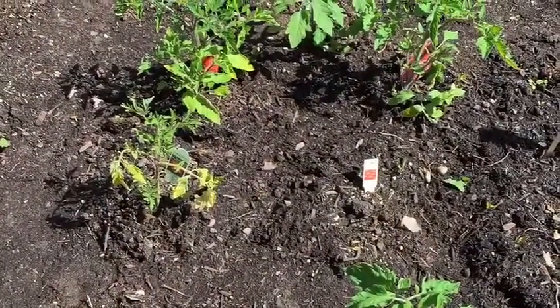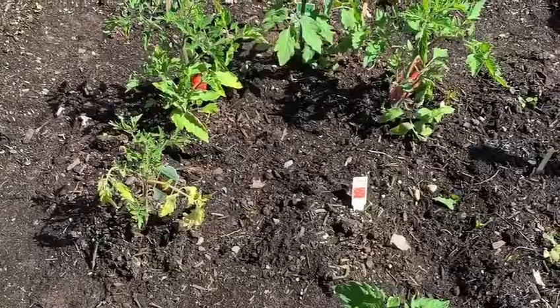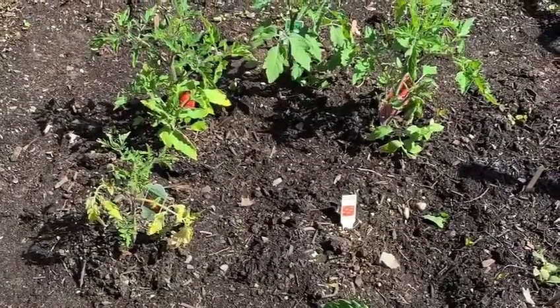I've planted a bunch of different tomato plants — ones like cherry tomatoes, roma tomatoes, and beefsteak tomatoes.